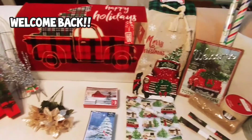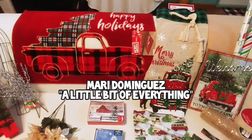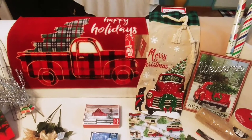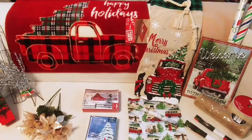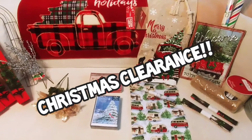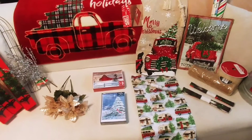Hello everyone and welcome back to my channel. I know it's been a minute. I hope you guys all had an awesome Christmas and you started off your new year wonderful and blessed. I just wanted to take a moment to share with you some great clearance items I found this year to save up for next Christmas.